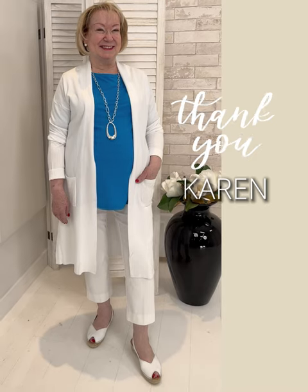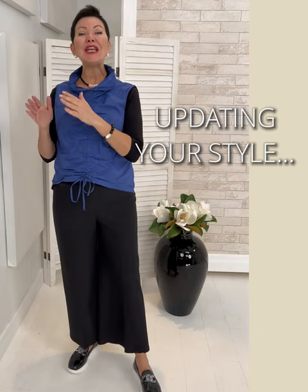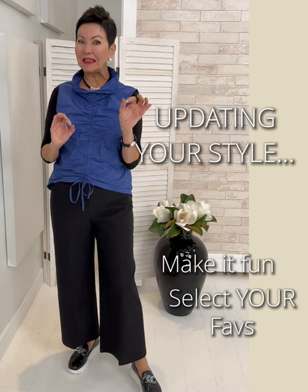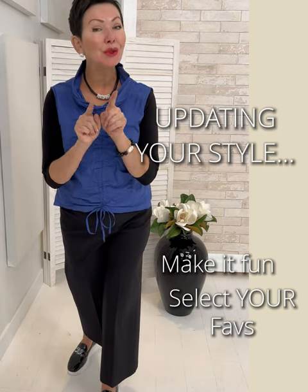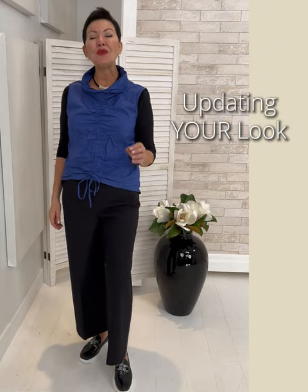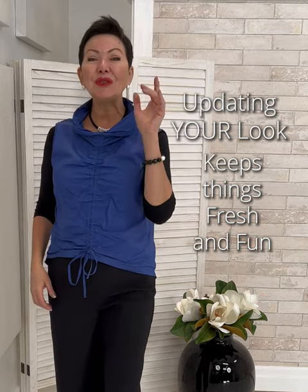Karen is the embodiment of body positivity — thank you for modeling for us this week. Updating your style is an ongoing journey, and it should be fun because fashion should be fun. It's about looking at the trends and selecting the ones that speak to you. For example, the shoe — it's new and really on trend, and the beauty of it is that it's super comfortable but lends an upscale, updated look to almost anything in your closet. We invite you to always think of updating your look — it keeps things fresh, fun, and fashionable. Ciao for now! We hope to see you in an upcoming segment, and as always, we look forward to your positive comments and suggestions. See you soon.